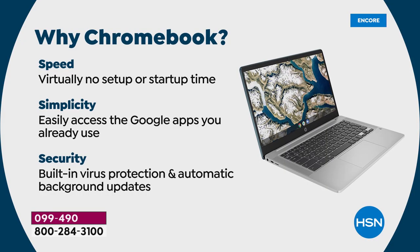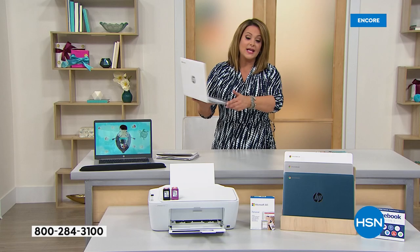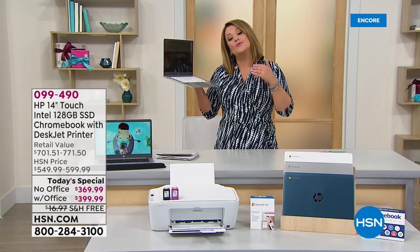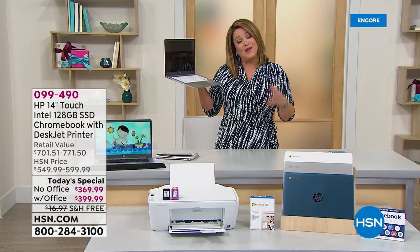Why Chromebook? It's Google's operating system — speedy, smooth performance, virtually no setup, no startup simplicity. Everybody from the little ones doing their Google Classroom to you doing your Teams meetings — it is as easy as it gets. The security is constantly updating itself; the virus protection is built in, you don't have to worry about that.